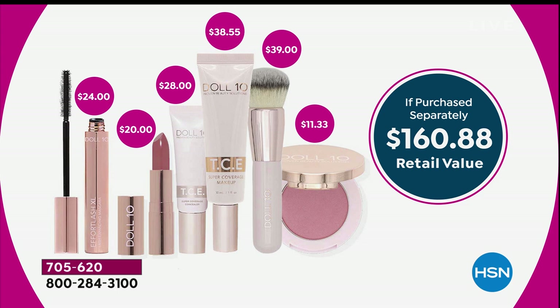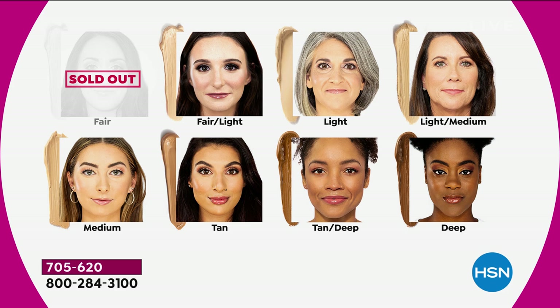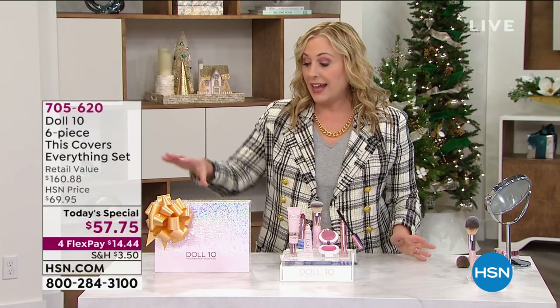The fair shade is sold out; if you missed it, fair light is the next lightest. Light is available, light medium is what Helen is wearing, and medium, tan, tan deep, and deep are also available. The shades melt right into your skin — it's really about undertones. Helen found the medium has a slightly warmer undertone, so she went with light medium. Congratulations to Doris — this is a massive success, and it's so giftable.